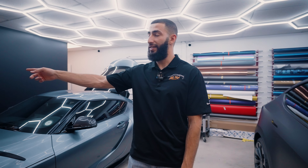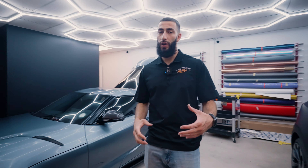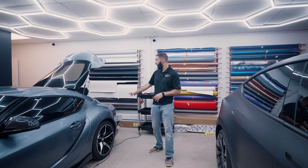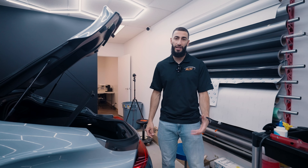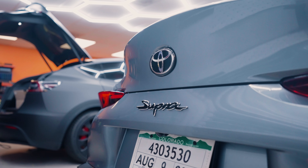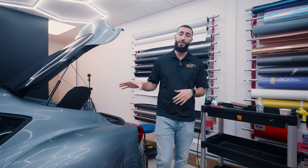Ron currently has a sticker in his hand that is just a template for the Supra emblem, so that way we can put it back in the exact spot. When we do the PPF on the rear bumper and the trunk, we won't have any emblems in the way — we can have full coverage to help minimize any of the gloss that's showing. There is the Supra emblem, there is the Toyota emblem right on top of the trunk, and the GR emblem right down there.